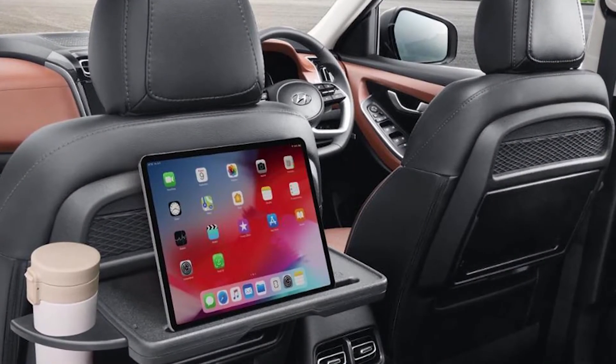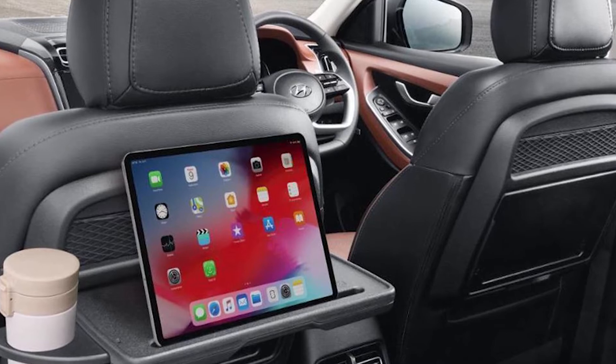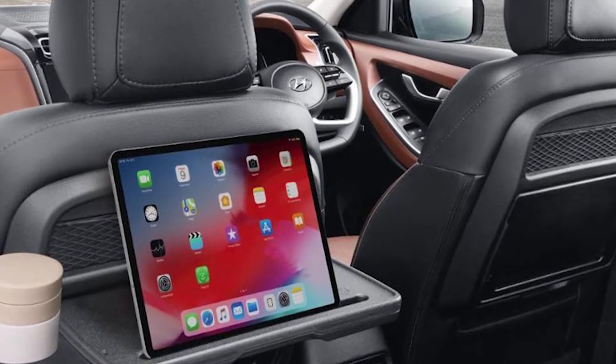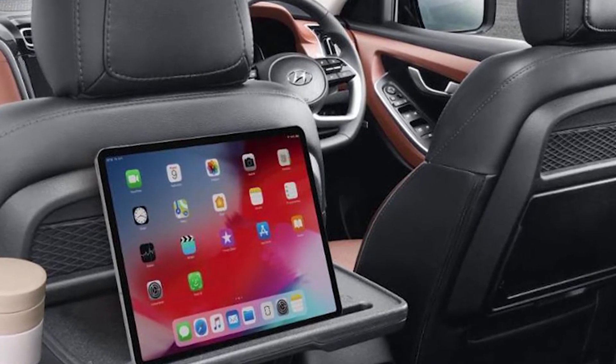The cabin is finished in a black and cognac brown dual-tone color scheme that can be seen on the seats, door cards, and the dashboard. Hyundai has also provided some neat fold-out tables with cup holders behind the front seats.